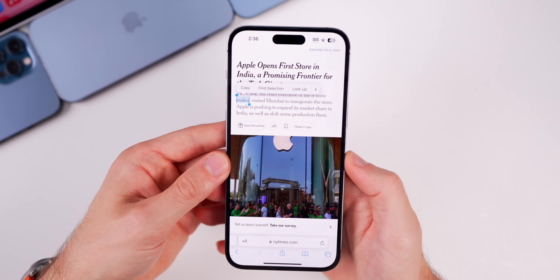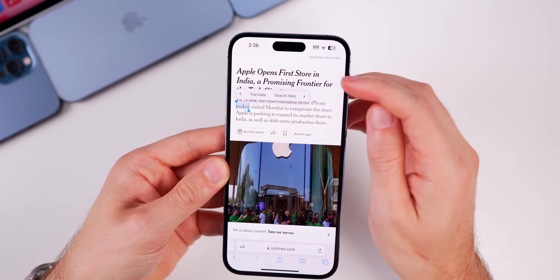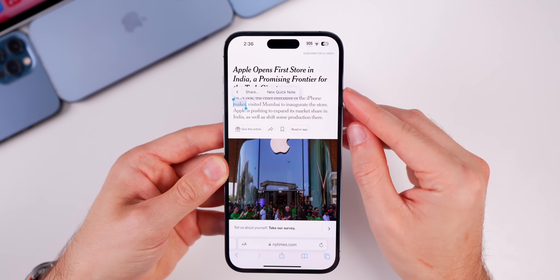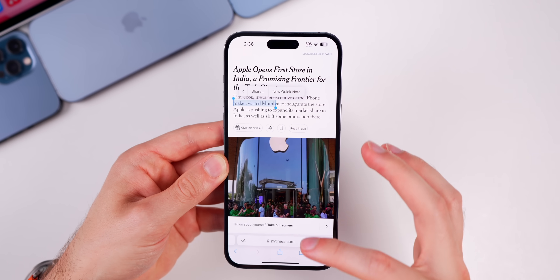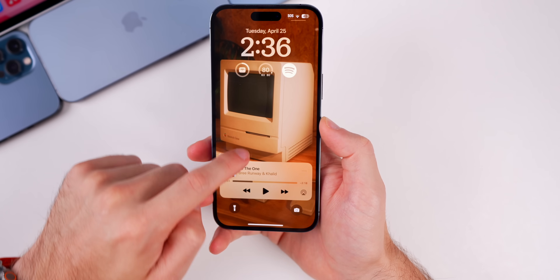Something people always ask about — the 'Select All' option inside Safari — is still not back. I check every single time a software update comes out, but you are still not able to select all text on a web page.